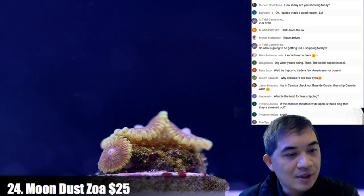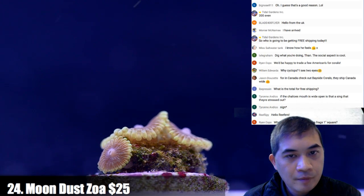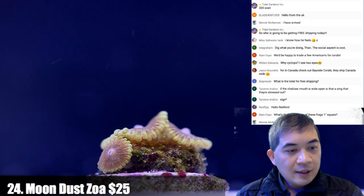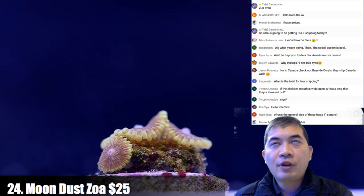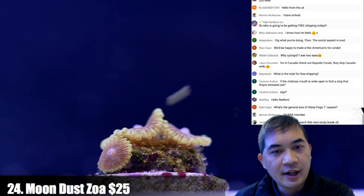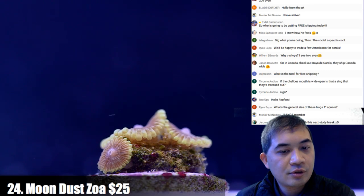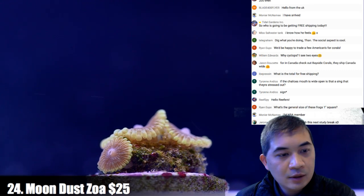If a chalice's mouth is wide open, is it a sign of stress? Not necessarily. What's the general size of these frags? The one you're looking at right now is three polyps on about a half-inch frag plug.